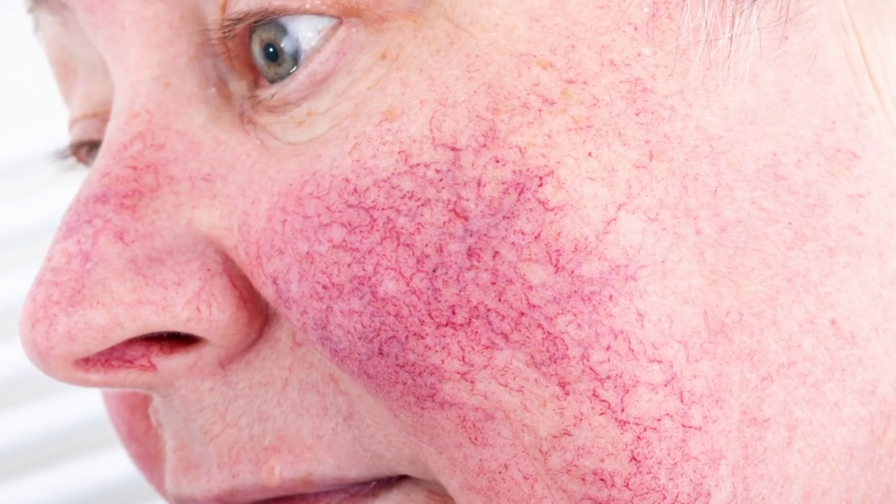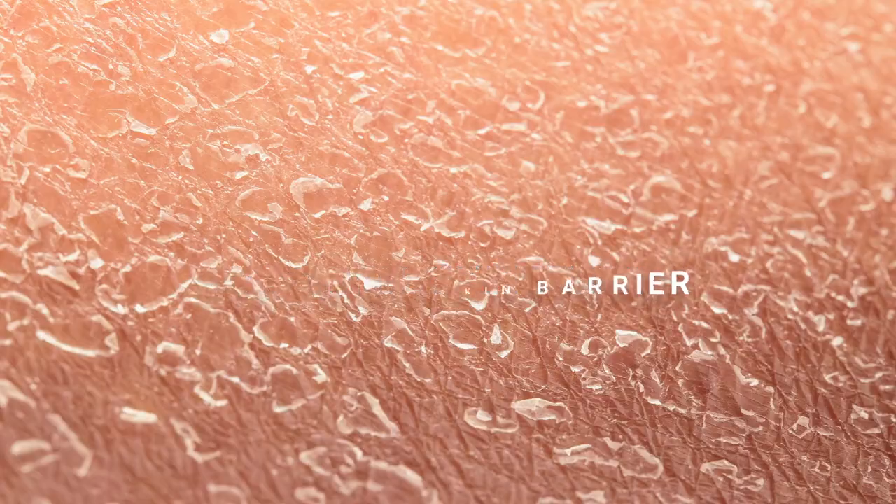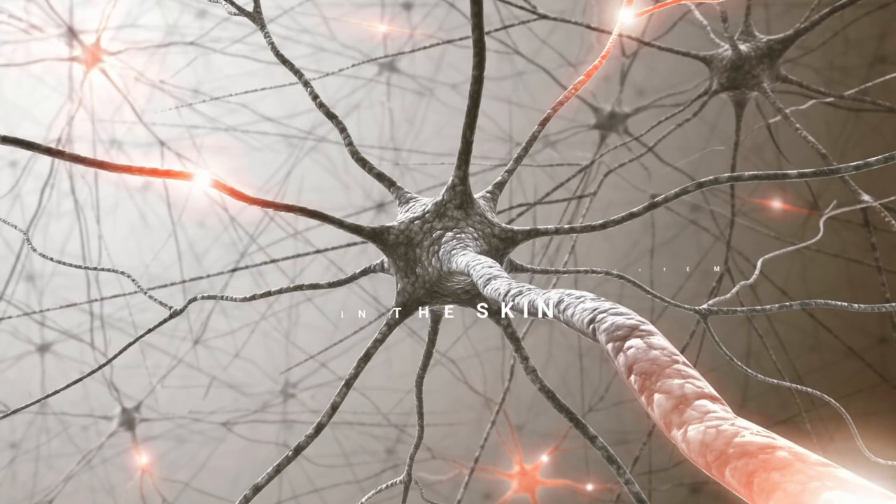Rosacea is a complex skin condition. There are four main factors involved in rosacea which relate to potential triggers. The first is abnormal skin barrier. Patients with rosacea lose water more easily from their skin and they're more likely to experience irritation, dryness, and flaking. They may also experience stinging or burning when applying skincare products. Number two is abnormal nervous system in the skin. Certain triggers can activate nerves in the skin causing them to release chemicals that cause redness and burning.